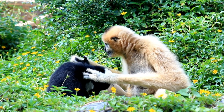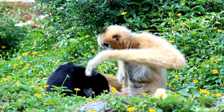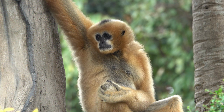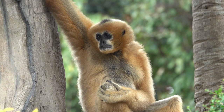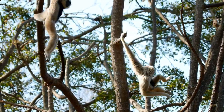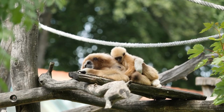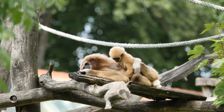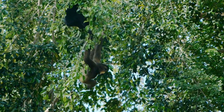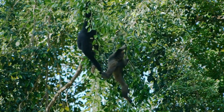Hoolock gibbons are highly arboreal and spend most of their lives in the trees. They are known for their brachiation, a mode of locomotion where they swing from branch to branch using their long arms. They are also excellent climbers. Hoolock gibbons are territorial and live in small family groups consisting of an adult pair and their offspring. They have a primarily frugivorous diet, feeding on a variety of ripe fruits, leaves, flowers, and occasionally insects and small vertebrates. They have been observed using their long arms and agile movements to access hard-to-reach food sources in the forest canopy. Both species of Hoolock gibbons are listed as endangered by the IUCN. They face threats from habitat loss due to deforestation, logging, and conversion of forests for agriculture. Additionally, they are targeted by illegal hunting for their meat and the pet trade. Conservation efforts aim to protect their habitats and raise awareness about their conservation needs.